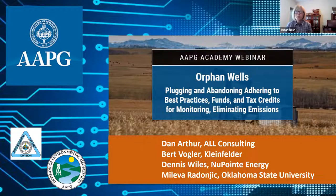The structure will be: we'll have brief introductions, then about 15 minutes apiece for the presenters, and then a chance for questions and answers after the technical presentation. Our core presenters are Dan Arthur of ALL Consulting, Burt Vogler of Kleinfelder, Dennis Wiles of New Point Energy, and Nileva Redondiak, who will speak briefly about part two. Right now, I'm going to invite Hannes Lantaru, our DEG President, to speak.